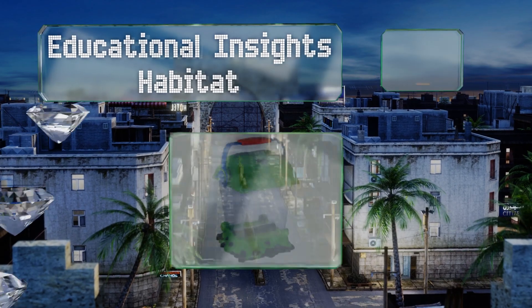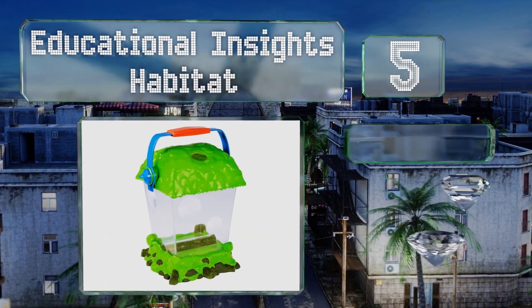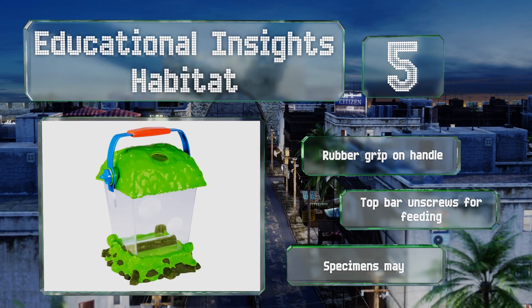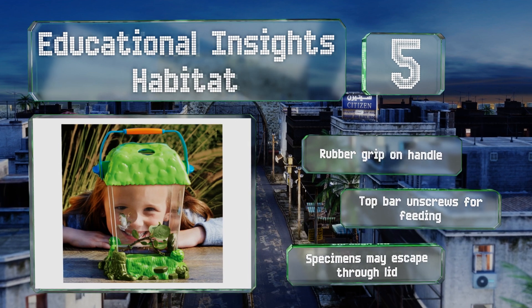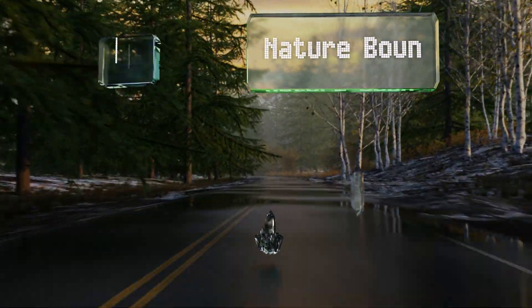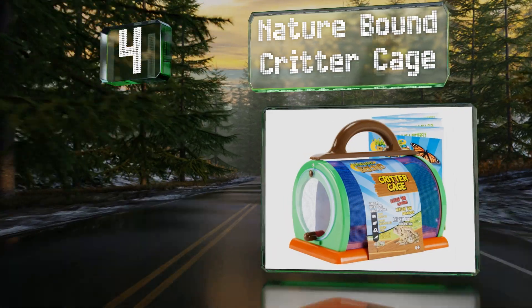Halfway up our list at number 5, the Educational Insights Habitat is ideal for both wet and dry environments, meaning it can house frogs, stick bugs, or even fish. It has five built-in magnification windows so you can see inside in more detail. It's equipped with a rubber grip on the handle and a top bar that unscrews for feeding, but note that specimens may escape through the lid.